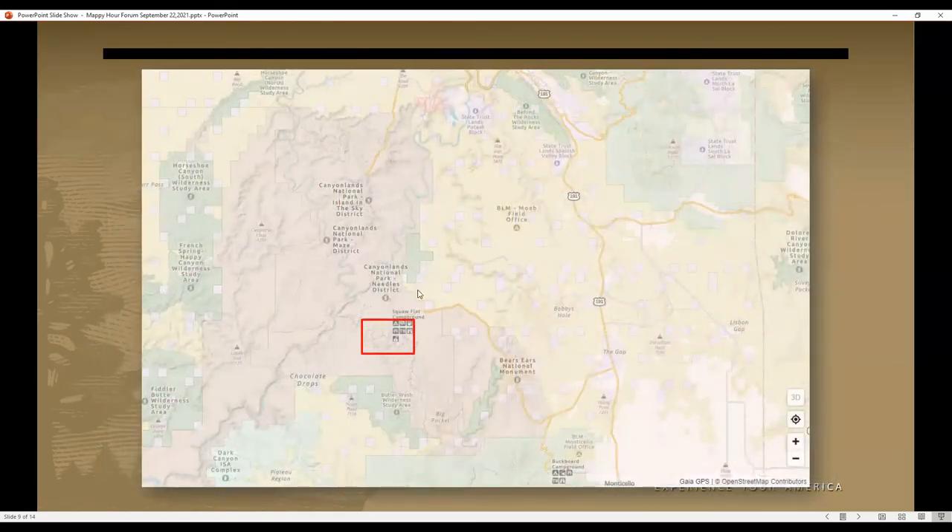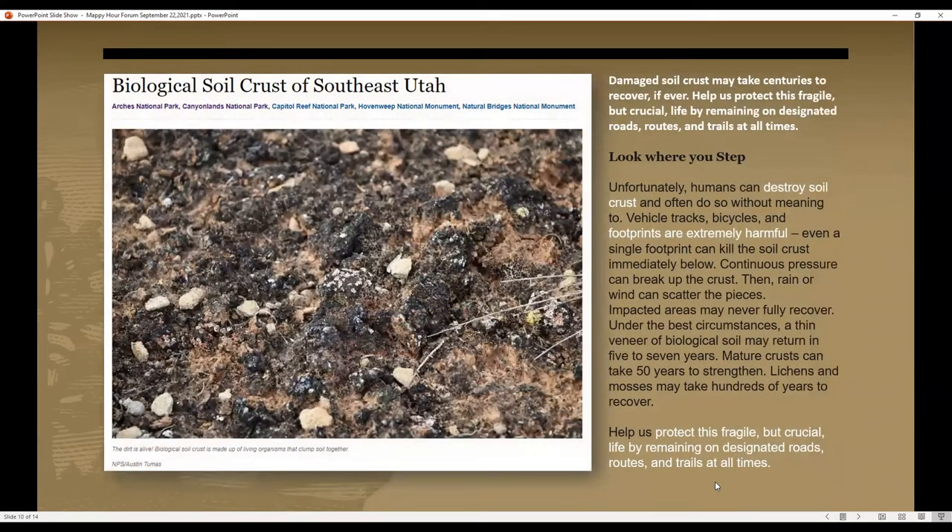Moving on, I wanted to provide one more example more related to resource protection. Moving into the heart of the Needles District and looking at the main trail network, we're seeing a huge increase in proliferation of social trails. When we see social trails in the desert, they don't go away — they last pretty much forever. We can go out and try to cover them up, but once they're established, they're there. If we don't keep them less visible to visitors, people take them as actual trails. And the reason why this matters is biological soil crust.